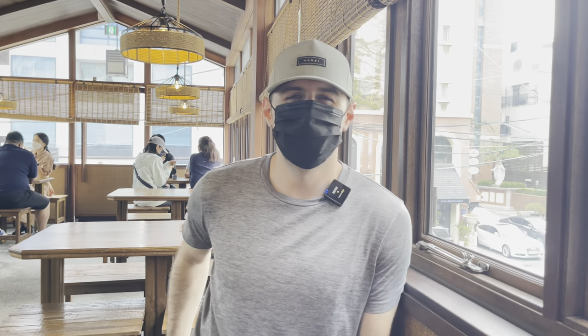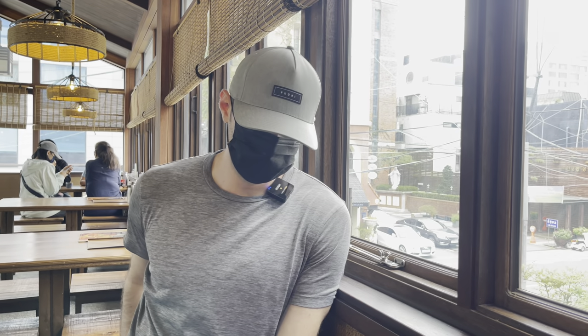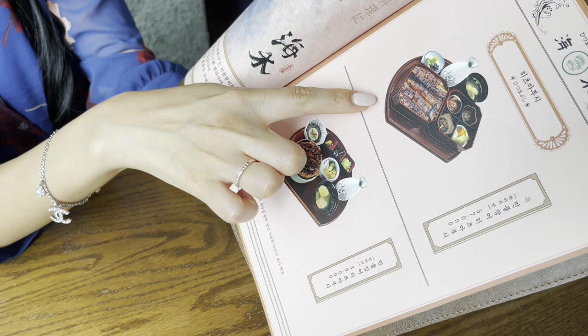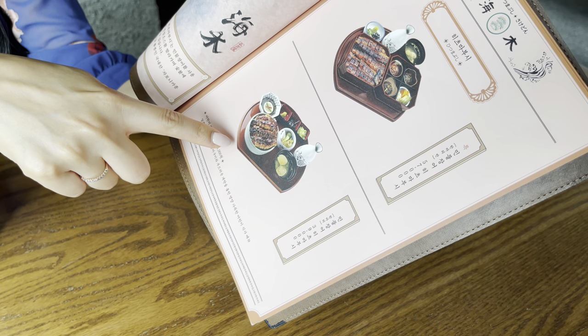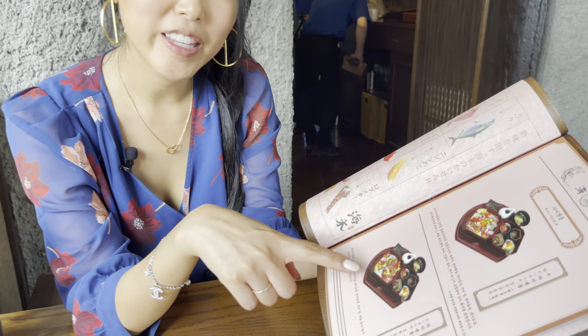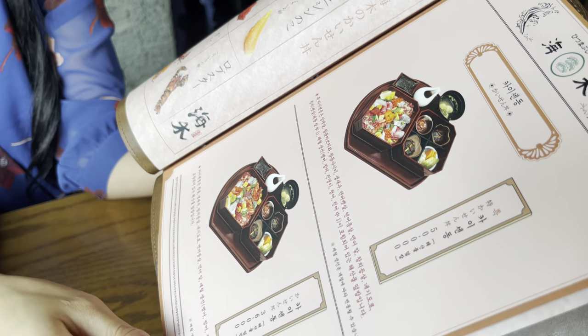We just made it into the restaurant and it is so cute in here. I love the vibes. They specialize in grilled eel, and these are basically what the bowls look like. The menu is right here — this is the extra large size and this is the smaller size. I think we're gonna go with this one, and we're also gonna order the kaisendon as well.